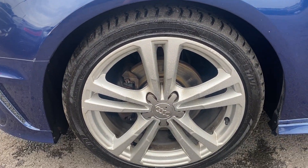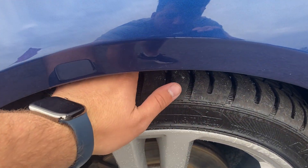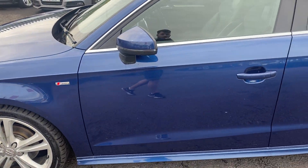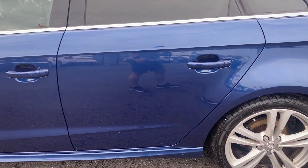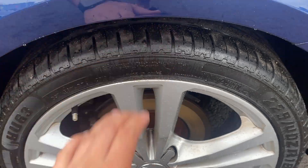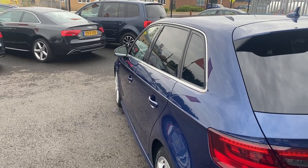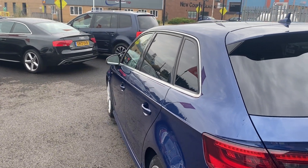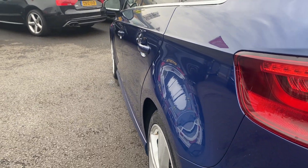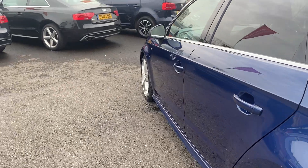The near side front alloy is in good condition with a couple of little kerb marks that will be professionally refurbed in our workshop before sale. The near side front tyre has approximately five to six millimetres of tread remaining. Moving down the near side, the near side rear alloy is okay and the near side rear tyre has approximately four to five millimetres of tread remaining. Looking back down the near side, all panels confirmed — near side rear quarter good, rear door with that one small dent as mentioned, front door good, and front wing good.